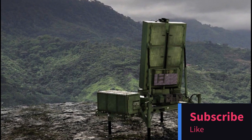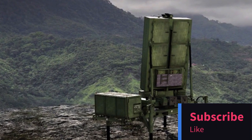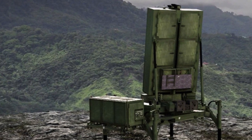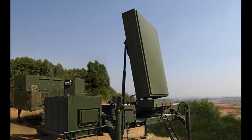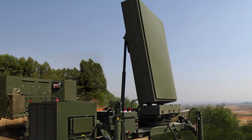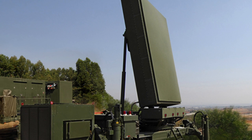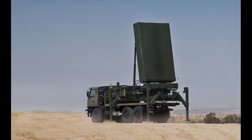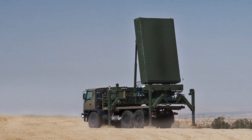Greetings, tech enthusiasts. Today, we're diving deep into the world of advanced radar technology. Join me as we explore the remarkable ELM-2084 MMR, a multi-mission radar with capabilities that are nothing short of astonishing. I'm your host, and this is Tech News Network. Let's embark on this radar adventure.